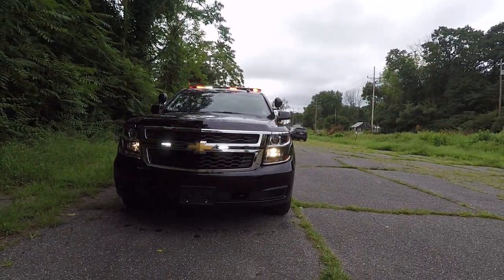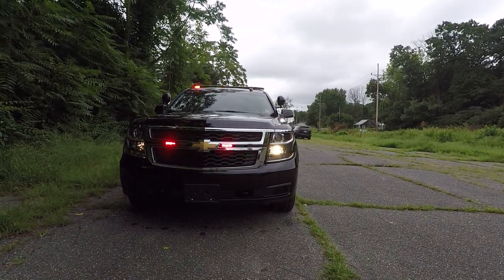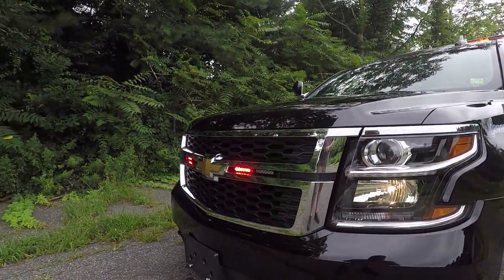In the grille of this vehicle we have four SoundOff Signal M-Powers in red-white configuration. The white provides additional takedown features. We have the SoundOff Signal plug-and-play Tahoe headlight flasher.